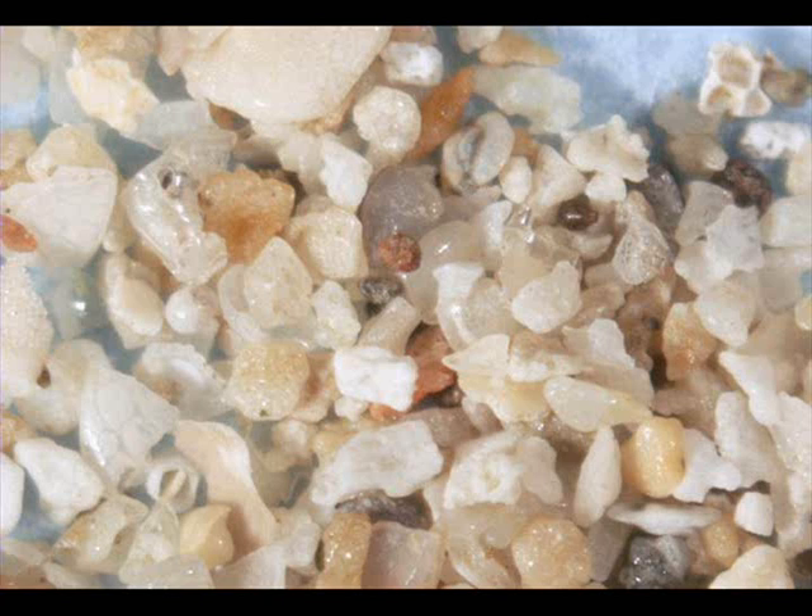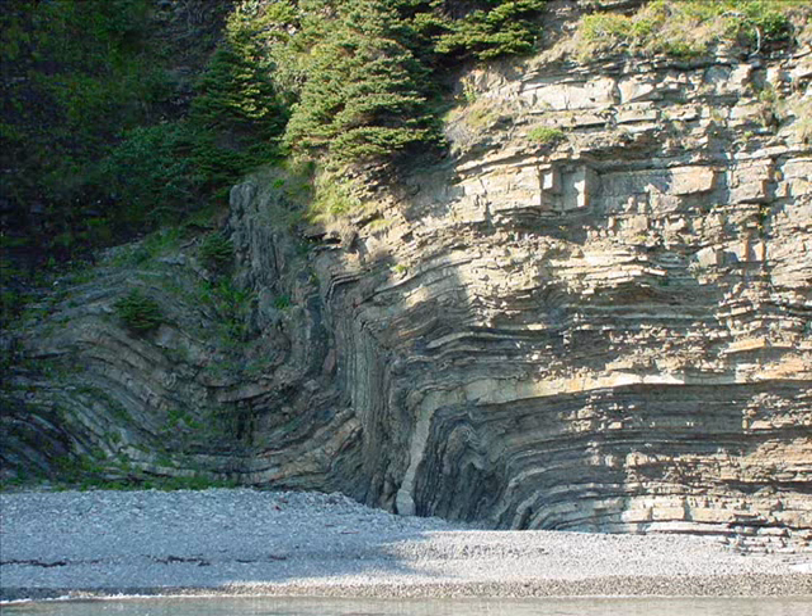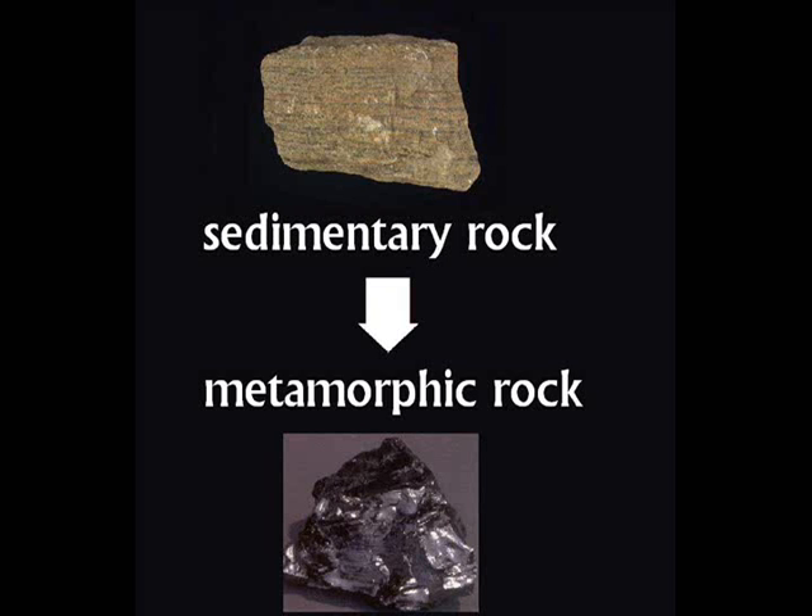Sedimentary rocks are made up of bits of broken rock, which are called sediment. Over time, the sediment gathers into layers and hardens into rock. Sedimentary rock will eventually become metamorphic rock.